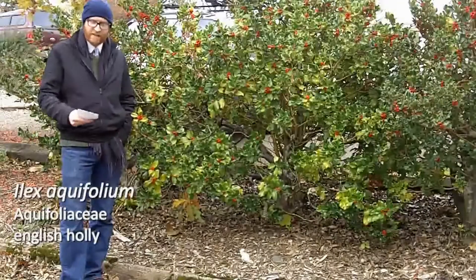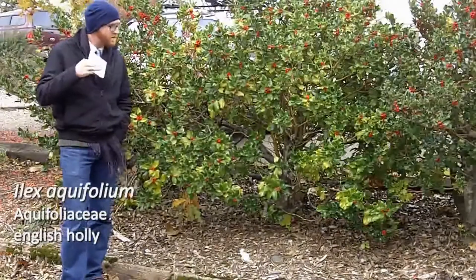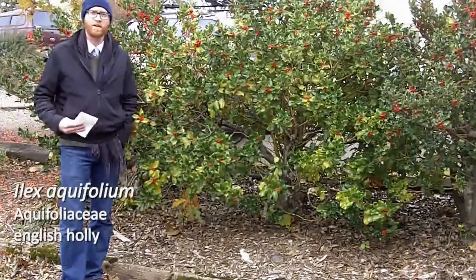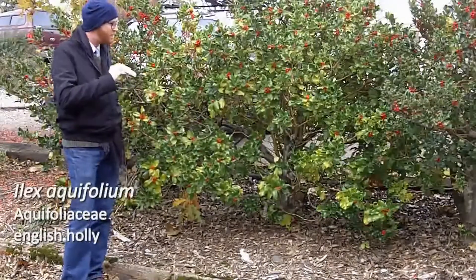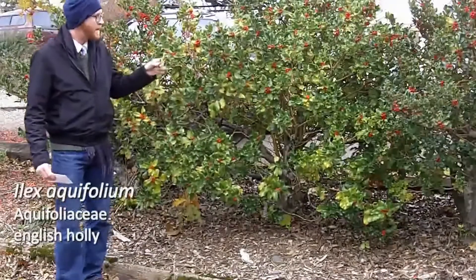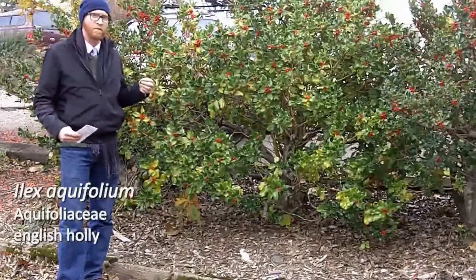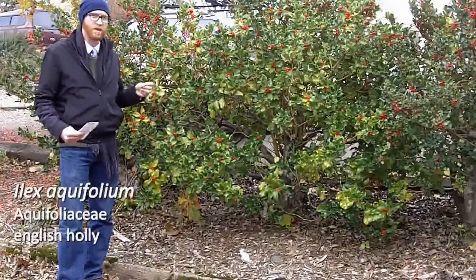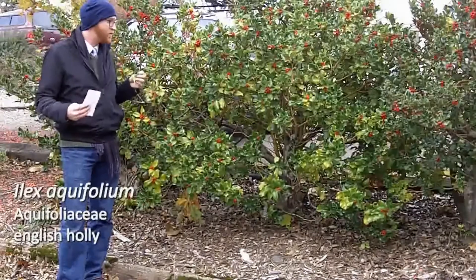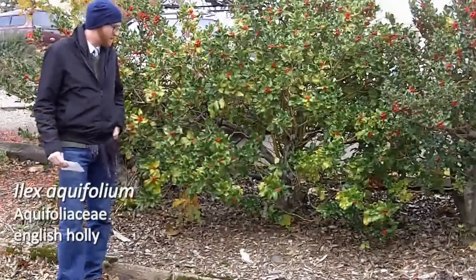This is number 117, Ilex aquifolium, the English holly. This is the typical — what we think of when we think of hollies. They have these larger coriaceous leaves with lots of spinose teeth on them. They're very much armed and they will definitely give you quite a sharp prick if you get into them too much.